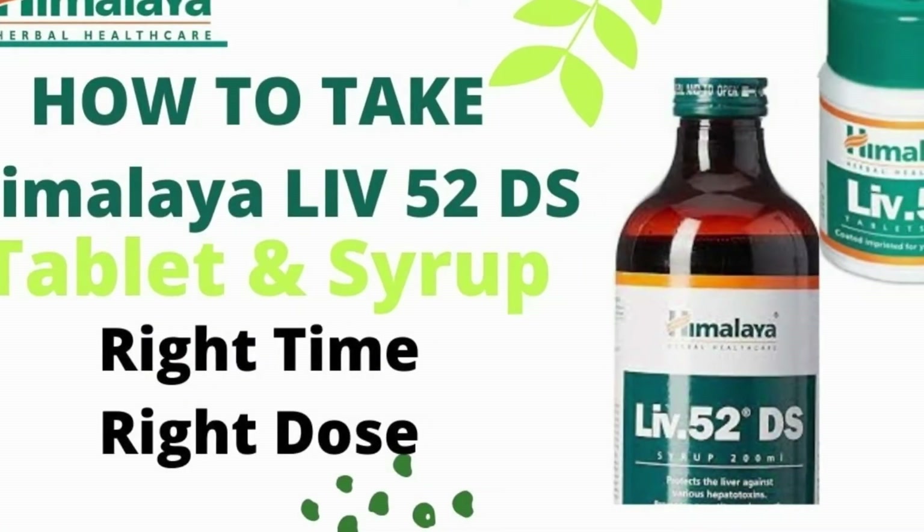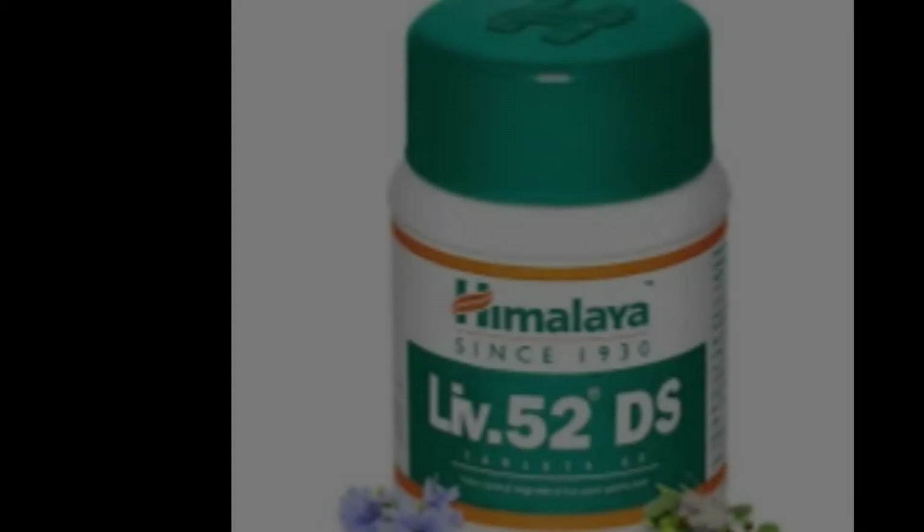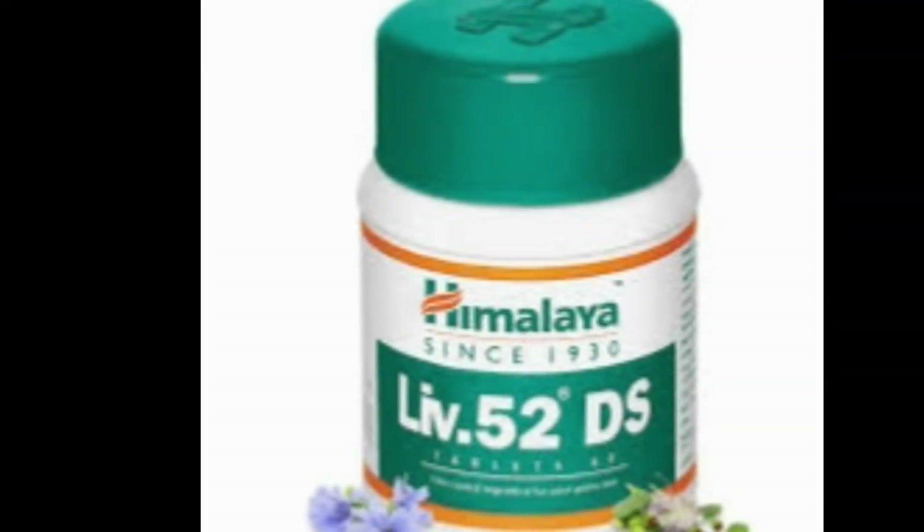Hello friends, welcome to Easy Health Solutions. Today you will learn how to take or use LIV52DS tablet or syrup.